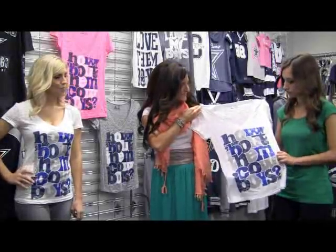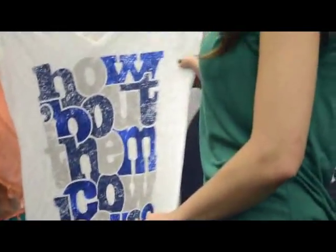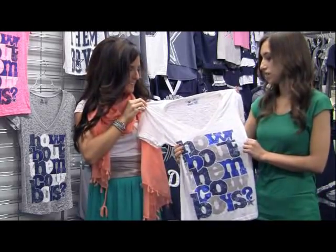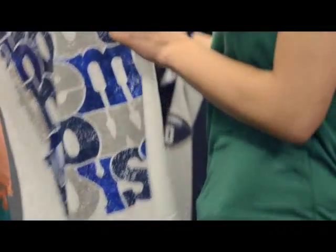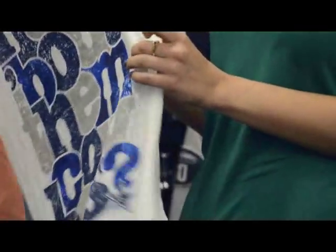The graphic that we chose for this is our 'How About Them Cowboys.' We overlapped the letters so it creates a unique look. We distressed the ink so that it is more thin to complement the fabric, and then we also added some foil into some of the letters to create some extra shine.